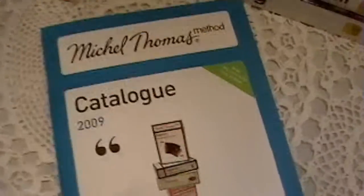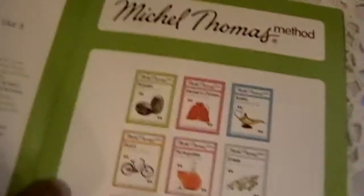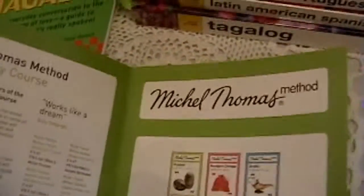Here I have the books that I am using. These are different resources. We have the Michel Thomas Method. This here is a course catalog.